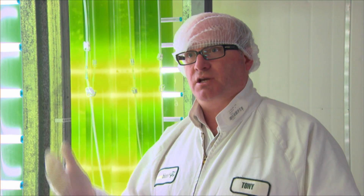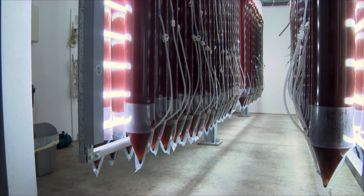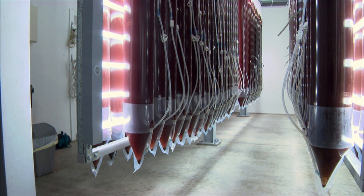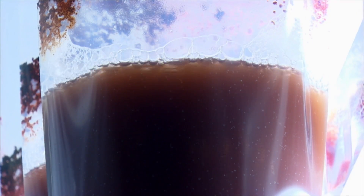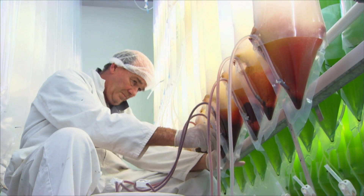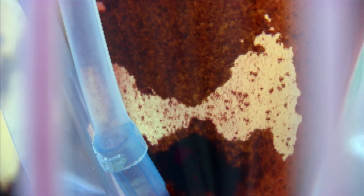That astaxanthin is there to protect the DNA of the cell, so that while it's dormant it doesn't get damaged by sunlight and other environmental damage. The way we stress and turn it red is we basically try to emulate what happens in that birdbath — we reduce the nutrients and we increase the light and the heat. We modify that during its process so that it builds up size and then gets nicely filled with astaxanthin.